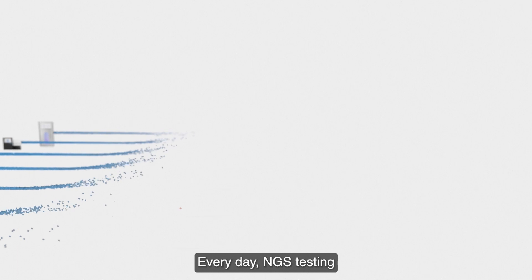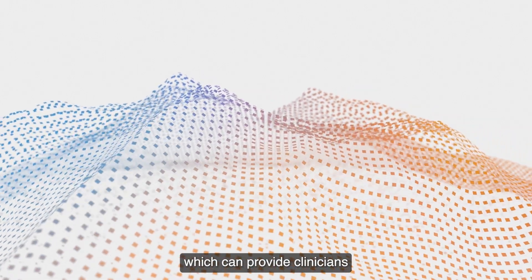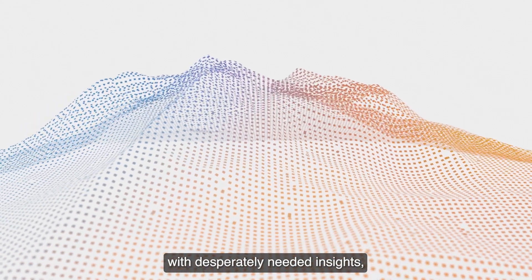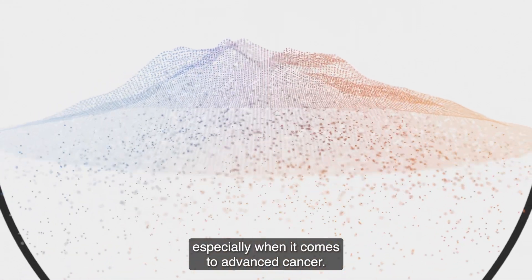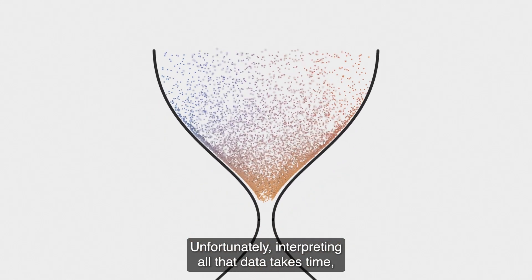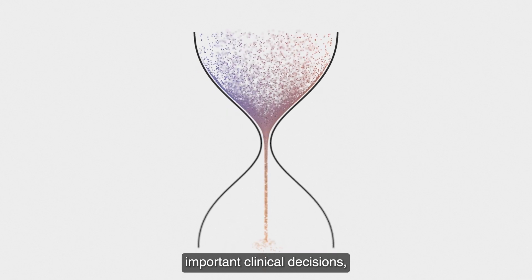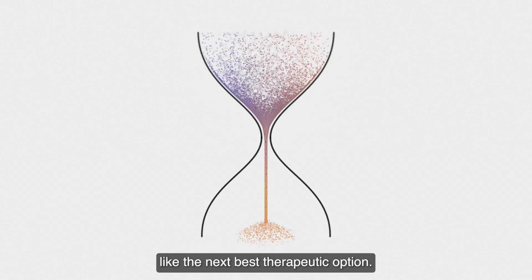Every day, NGS testing generates mountains of genomic data, which can provide clinicians with desperately needed insights, especially when it comes to advanced cancer. Unfortunately, interpreting all that data takes time, creating bottlenecks that can delay important clinical decisions like the next best therapeutic option.